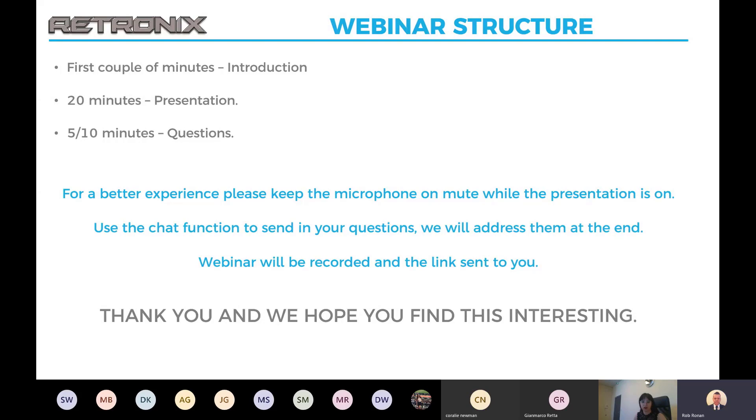For a better experience, can we get everybody to put their microphones on mute while the presentation's on? You can use the chat function to send in your questions and then we'll go through them at the end. The webinar is being recorded and the link will be sent to you. Thank you, and I hope you find this all interesting.